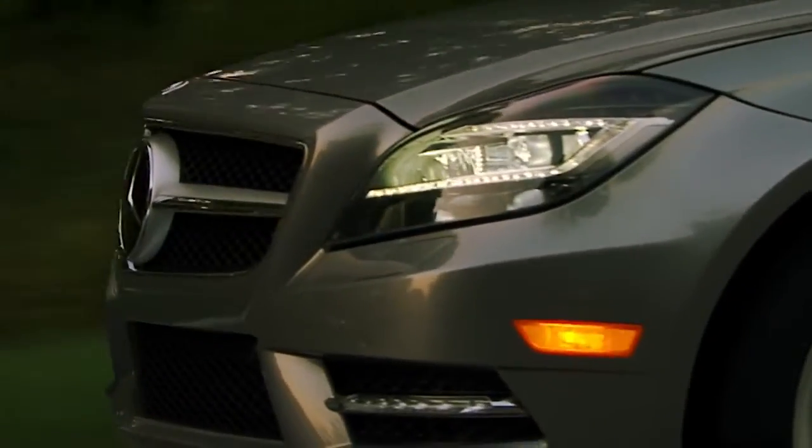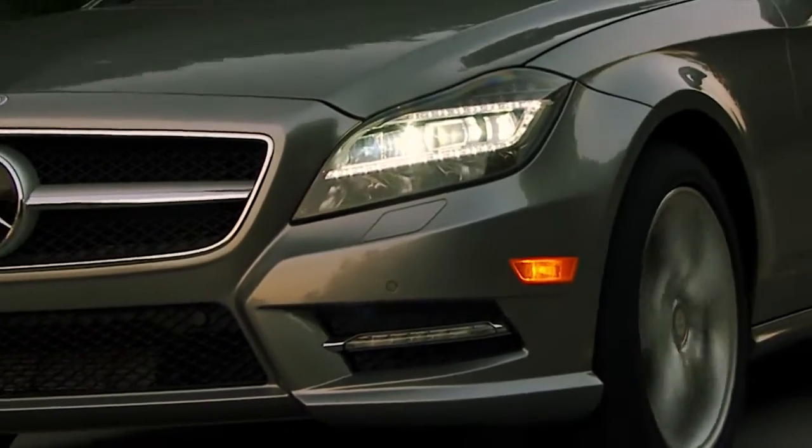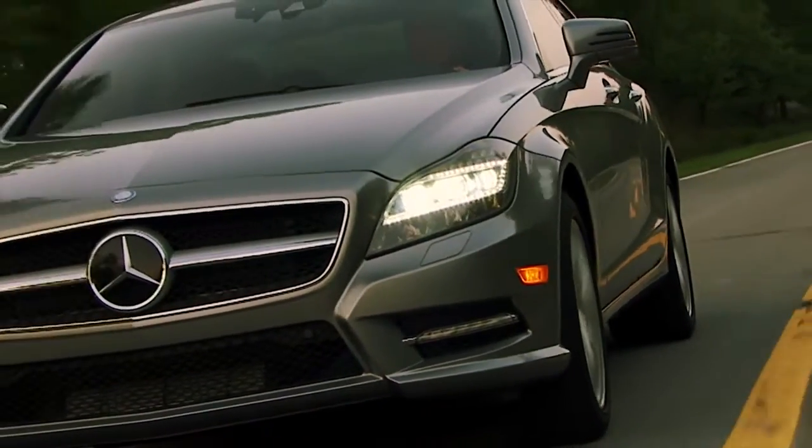Day or night, coming or going, Mercedes-Benz lighting technologies aren't just more advanced — they're brilliant.